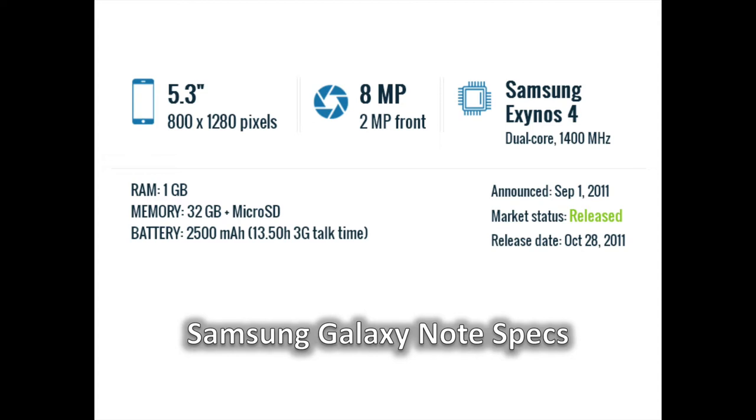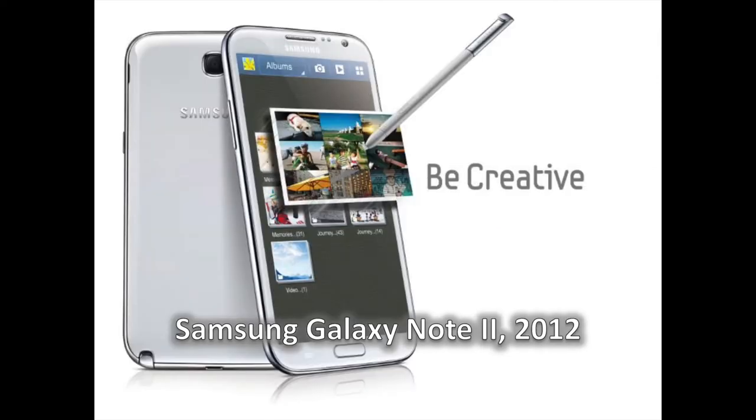Size alone wasn't the only thing going for this phablet. Complementing the size was the reintroduction of the stylus — in this case, the S-Pen. In an era where capacitive screens seemingly spelled the end of the stylus, the Galaxy Note repurposed it to do significantly more than being just another pointing device. Instead, the S-Pen added to the interaction experience with the phone, and since then, we haven't looked back.